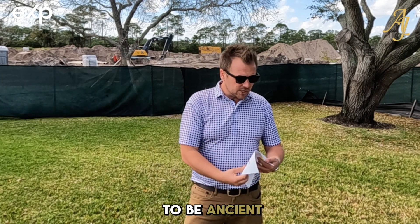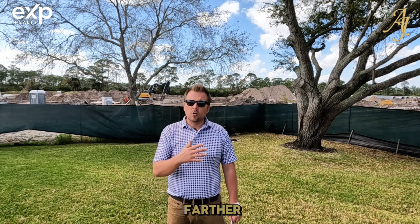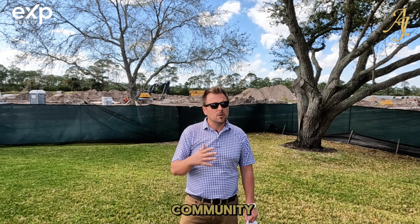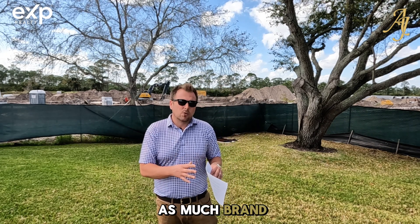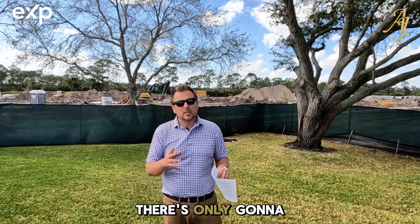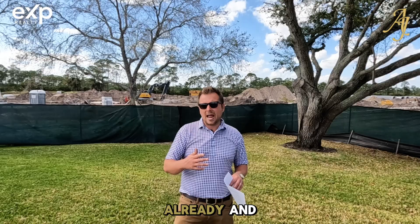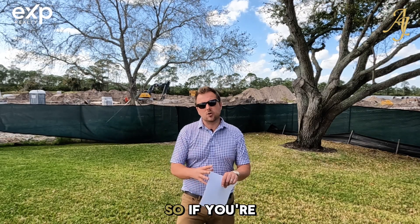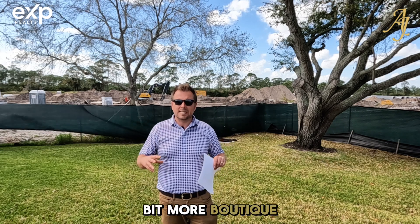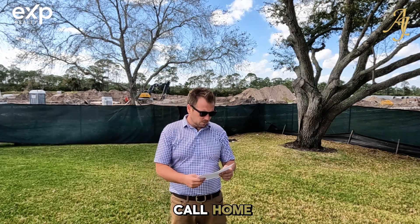Next is going to be Ancient Tree. Ancient Tree is located off of North Lake Road, a little bit farther out to the west. It's an excellent community, but it's been developed for a while now, so there's not as much brand new construction — if they have any, there's only going to be one or two. We are starting to see some resales in there already. It's a smaller, more boutique community, so if you don't want to have quite as many neighbors, that's definitely a place to call home.